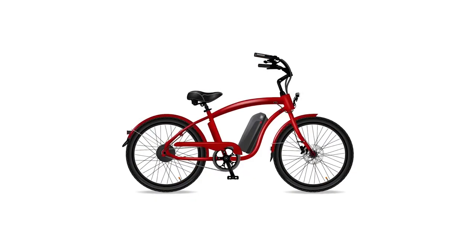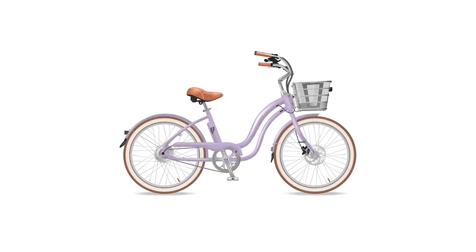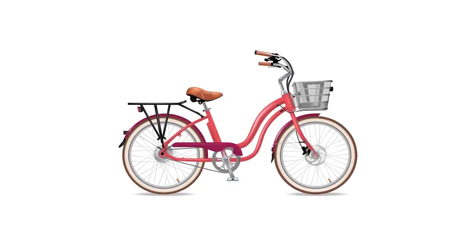We allow a customer to build their bike online and design the entire bike. As they change different parts, the bike picture or image changes in real time.